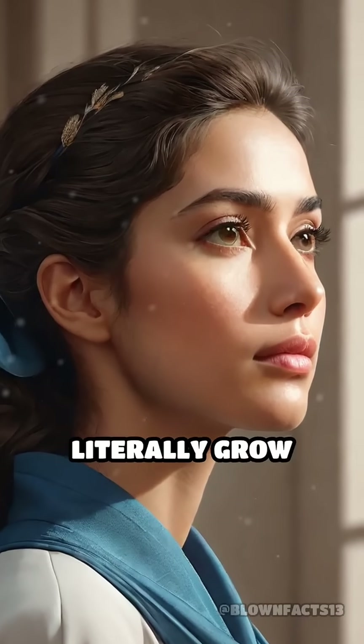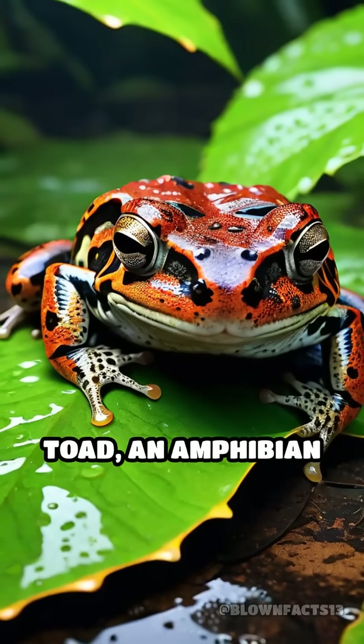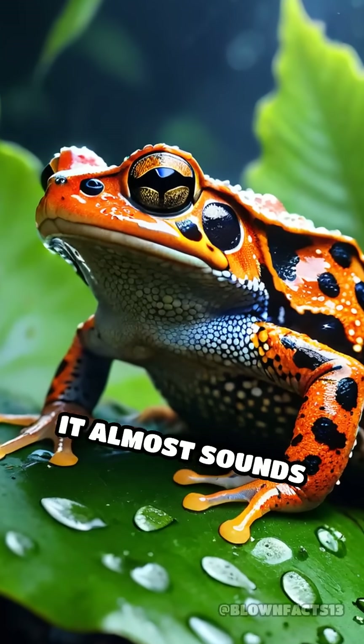What if I told you that some mothers literally grow their babies inside their own skin? Meet the Suriname toad, an amphibian whose reproductive strategy is so bizarre it almost sounds made up.